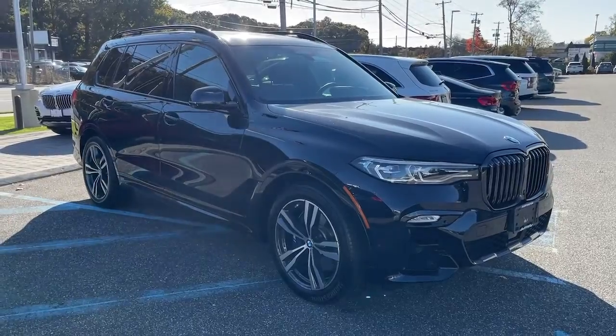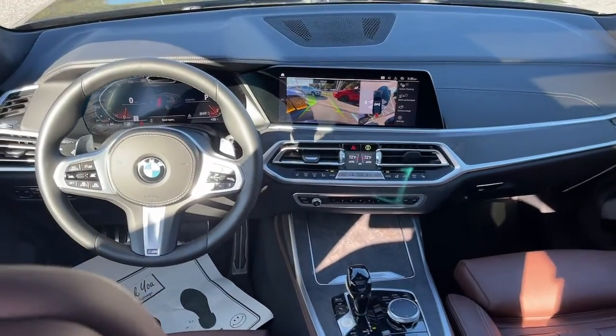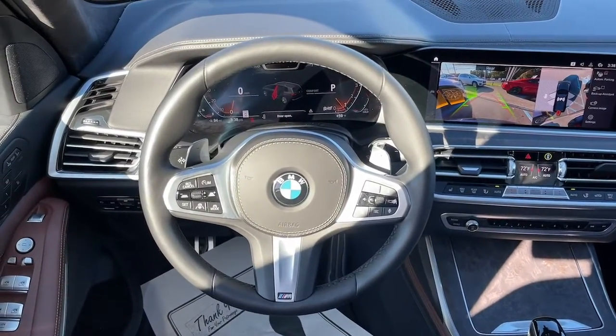Feel a new sense of confidence when you're at the wheel of this beautifully crafted X7. Treat yourself to a test drive today. Our staff will toss you the keys and give you an outstanding customer experience.